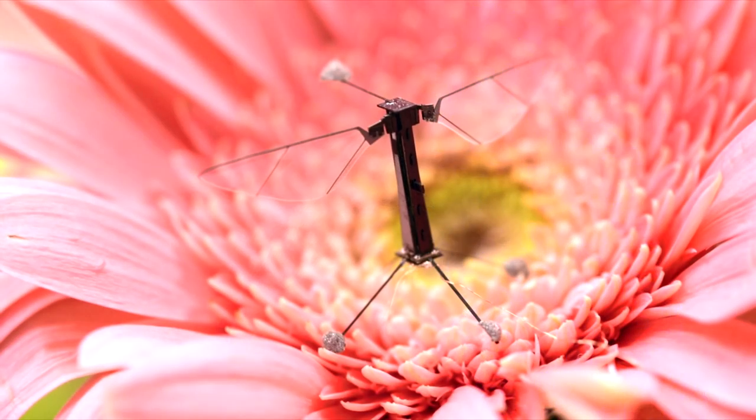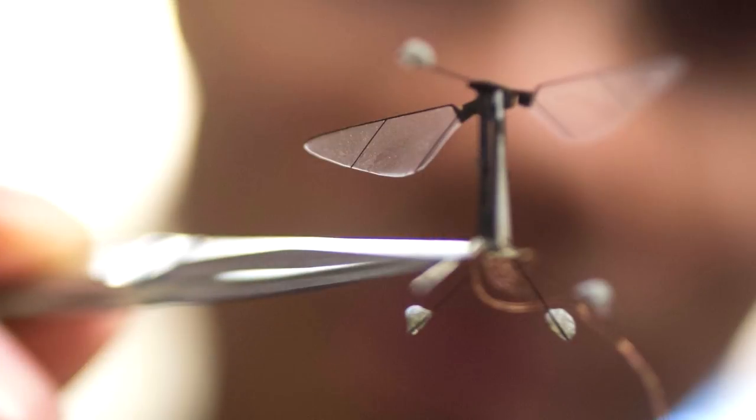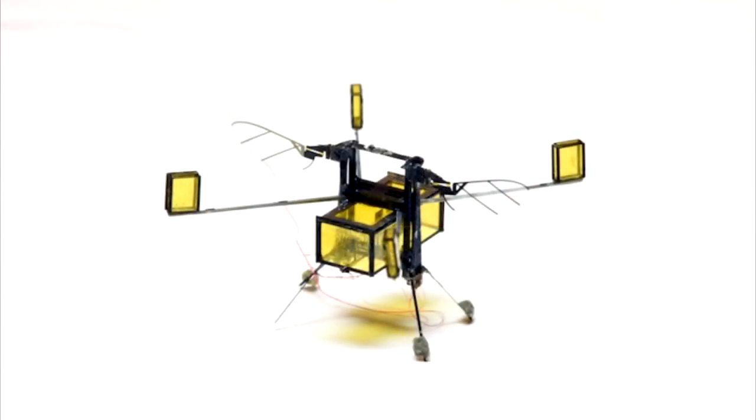Its body was designed using laser-cut carbon fiber material, making it incredibly lightweight and easy to fly. In the future, I imagine drones like this might be used by law enforcement and military to gather precise intelligence.